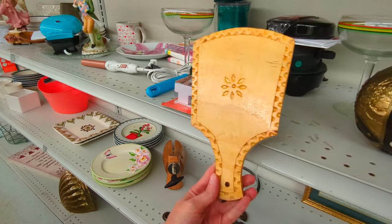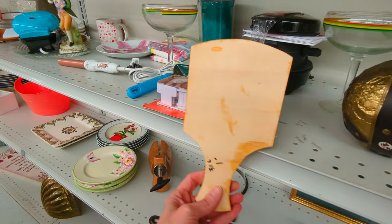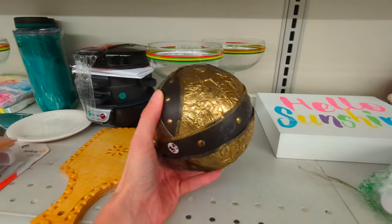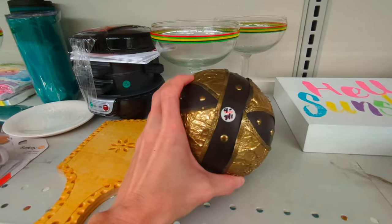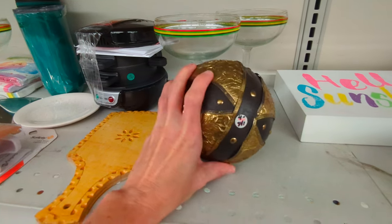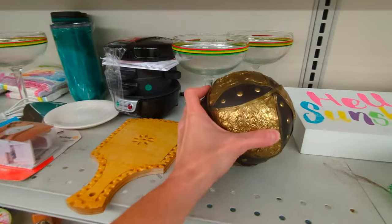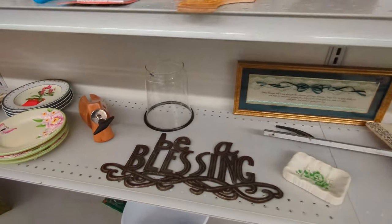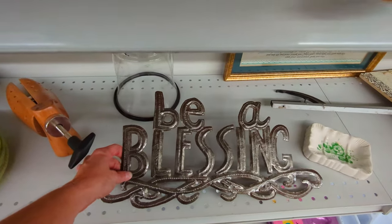And this looks like a carved cutting board or something like that — looks like something somebody would make in shop class. It's pretty cool. This little metallic ball is neat as well. It's a decorative piece to put in a bowl or something on the table. I like it. And it says 'Be a blessing.' That's what that says.